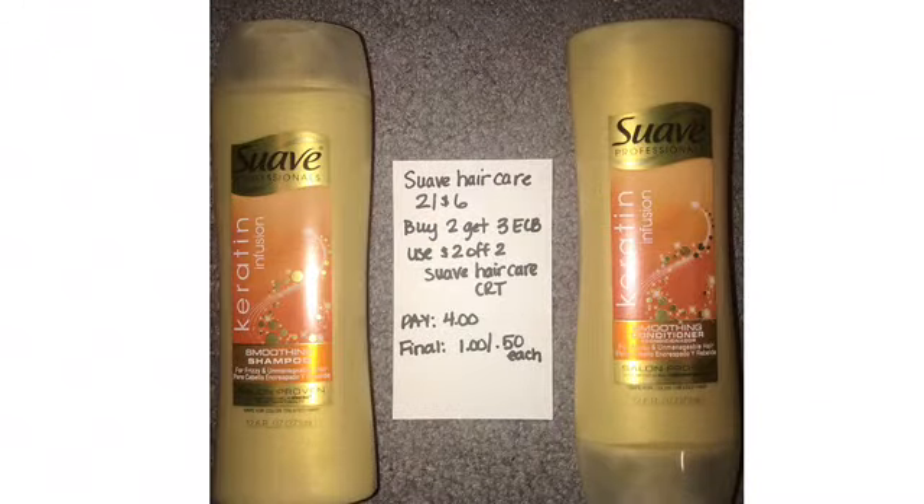Suave hair care is two for $6, and when you buy two you get a three-dollar ECB. I had a two-off-two Suave hair care CRT, no coupons, paid $4, got back the three, making it a dollar for both or 50 cents each.